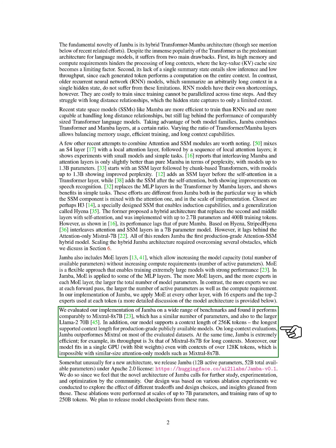We evaluated Jamba on various benchmarks and found it to perform similarly to other models with a similar number of parameters. Jamba supports a context length of 256k tokens, the longest among publicly available models. It outperforms other models on long context tasks and is highly efficient, with a throughput three times that of comparable models.